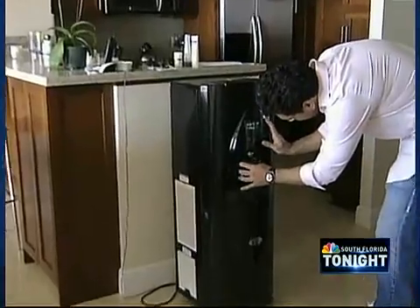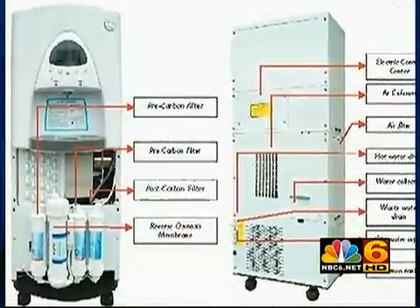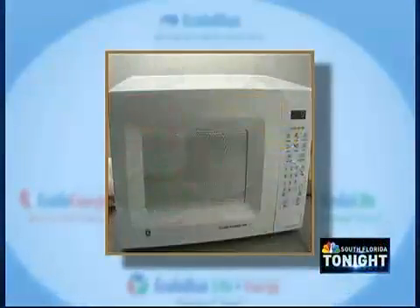This machine can generate up to seven gallons of water in a 24-hour period. It stops when the tank is full and starts as soon as you begin consuming. It uses 500 watts per hour — half of what you'd use with a halogen lamp or a microwave.